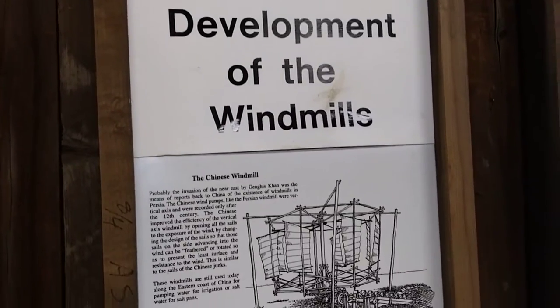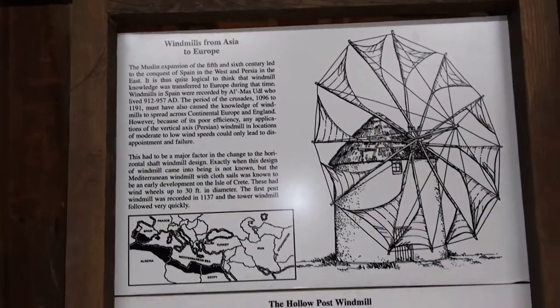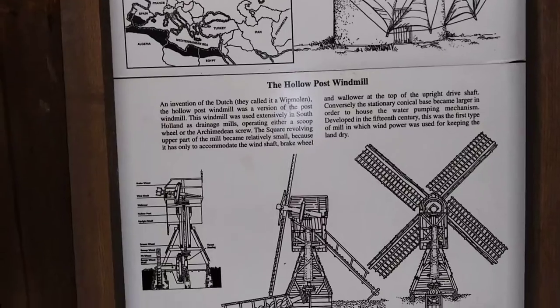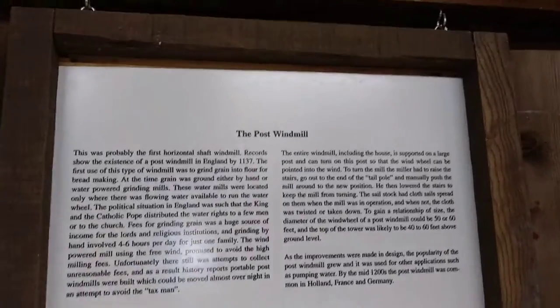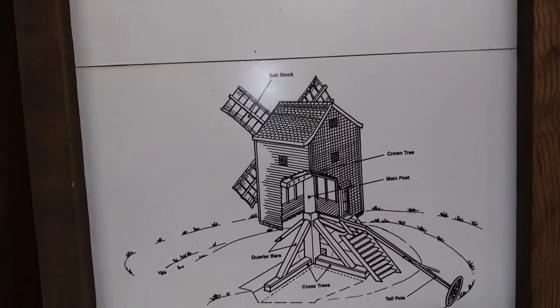We trucked them over from Texas one winter, and we've been putting them on the grounds ever since then. A lot of the windmills on the grounds that you'll see were part of his collection. So we're very pleased to have those here in our own collection.